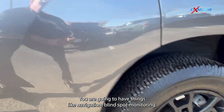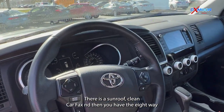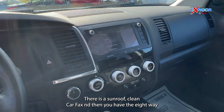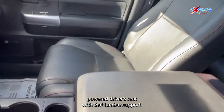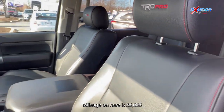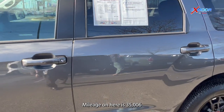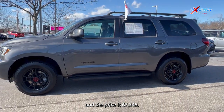You are going to have things like navigation, blind spot monitoring, Bluetooth. There is a sunroof, clean Carfax, and then you have the eight-way power driver's seat with lumbar support. The interior is in black leather. Mileage on here is 35,006 and the price is $67,348.